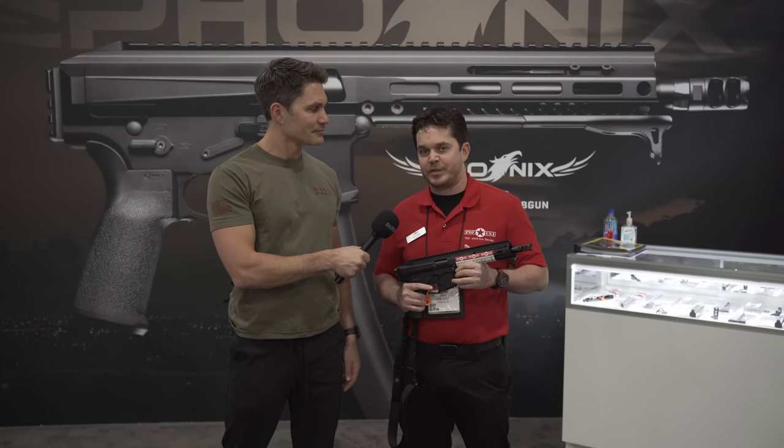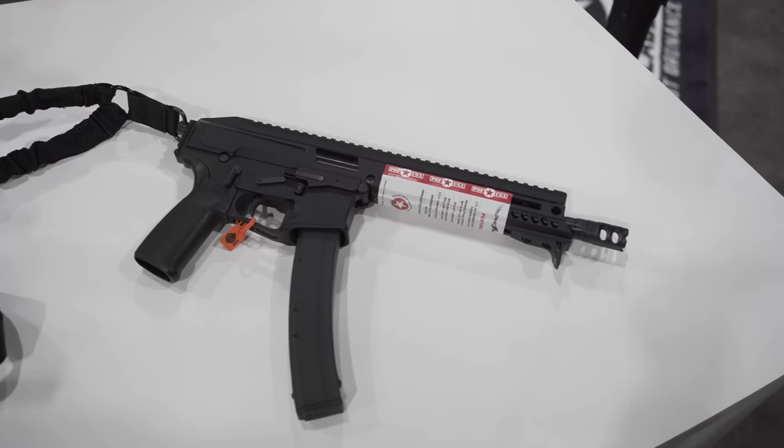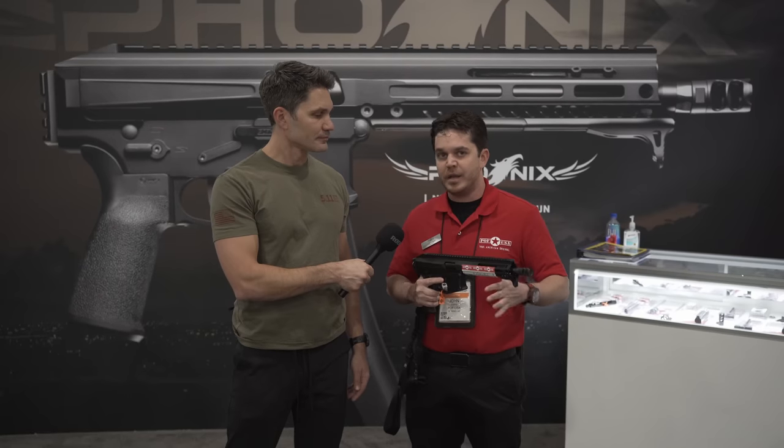John Capps from Patriot Ordnance Factory. This is our new Phoenix 9mm subgun. It's 17.5 inches long and it's 4.6 pounds.